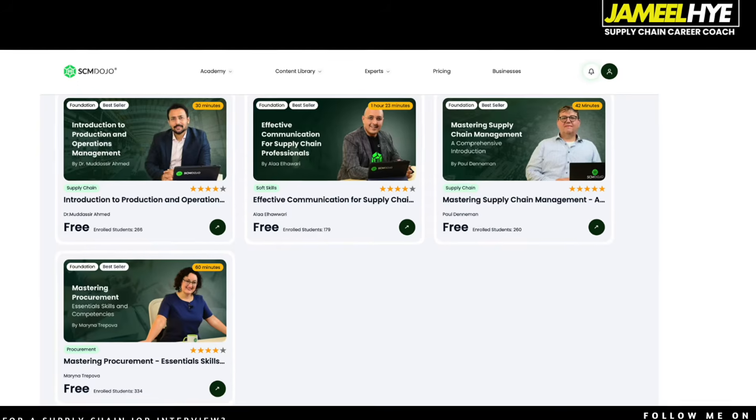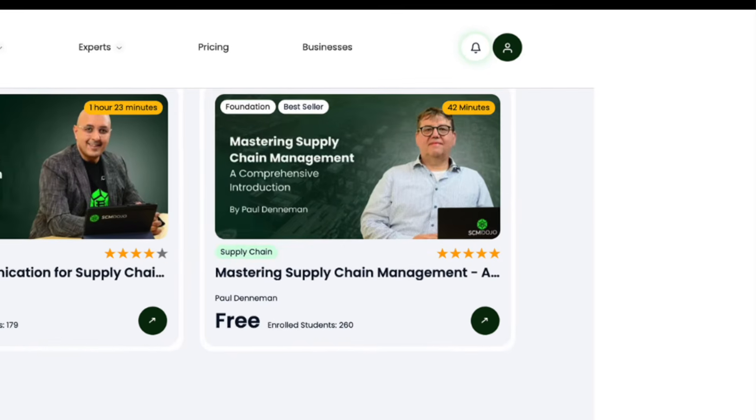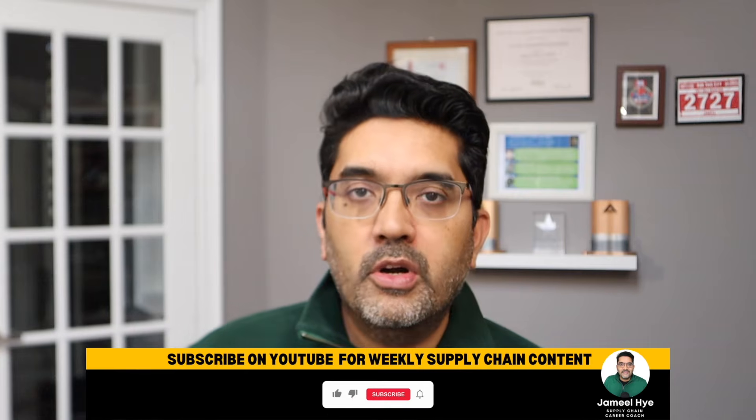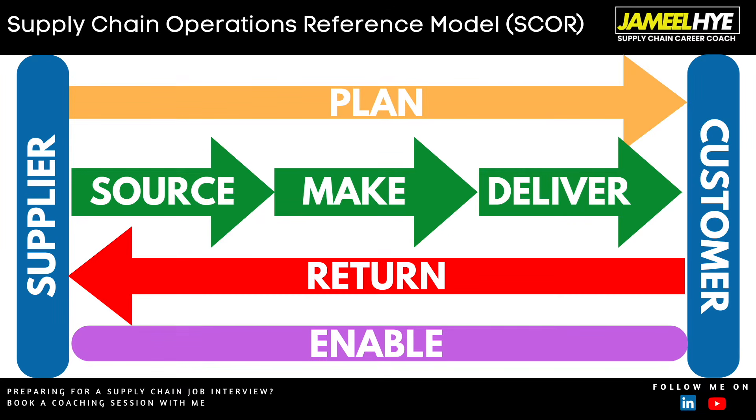The third free course on SCM Dojo is Mastering Supply Chain Management — a more in-depth roundup of supply chain. The fourth is Mastering Procurement, which is awesome because procurement is an integral part of supply chain. Procurement is where the supply chain process really starts — going back to the SCOR model, which covers plan, source, make, deliver, return and enable, procurement is all about the sourcing portion. What I really like about this four-course bundle is that they give proper attention to procurement, which is not often the case on other platforms, especially for free courses.